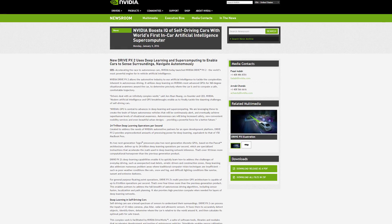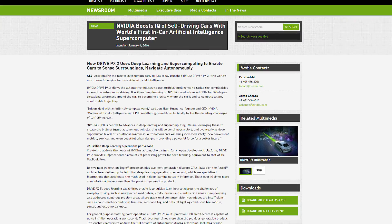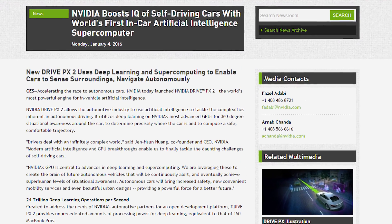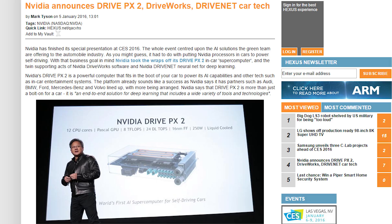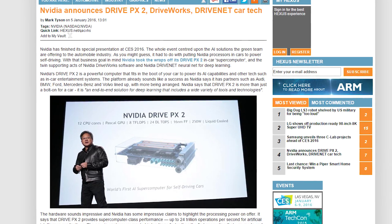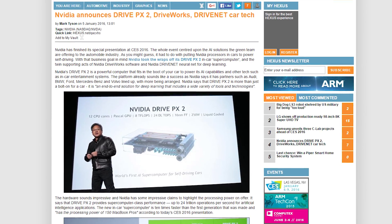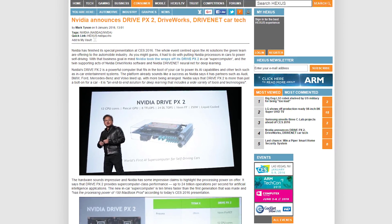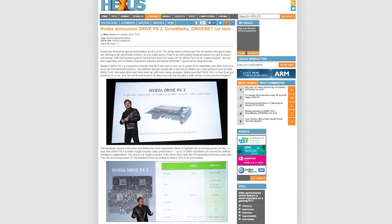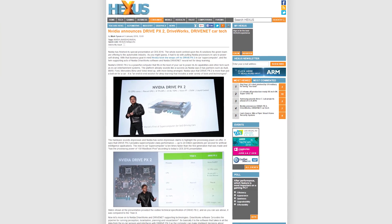The PX2 consumes 250 watts of power and will be liquid cooled, which makes it more suitable for electric cars. Other types of vehicles will have a separate radiator module for the PX2. The first cars to be equipped with the PX2 will be Volvos. NVIDIA also showed off DriveWorks and DriveNet supporting technologies. DriveWorks is software that takes in all the data from in-car sensors and interfaces so that the computer can make smart decisions about driving.